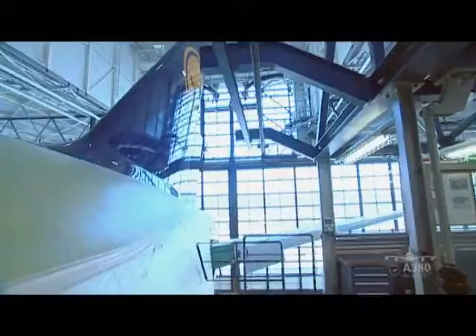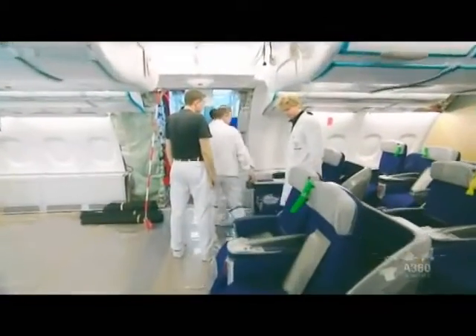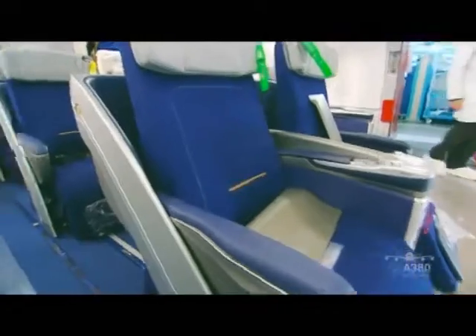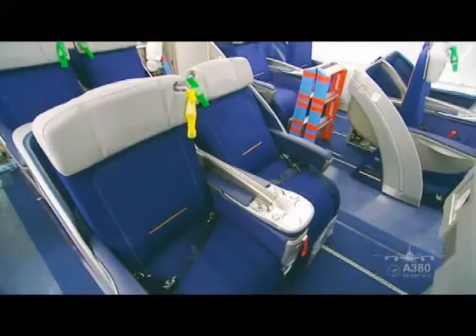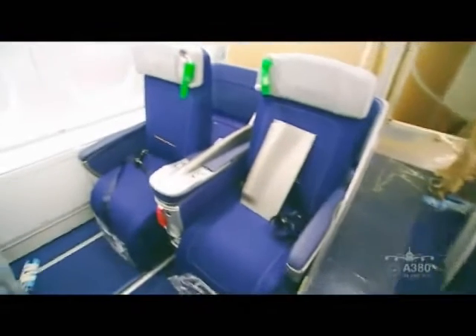And time is getting short. The Superjumbo with the serial number MSN38 will soon take to the skies as Lufthansa's new flagship — the beginning of a new travelling dimension. And you can be there at the start. Experience the first Lufthansa A380 being launched into active service. Be part of it.